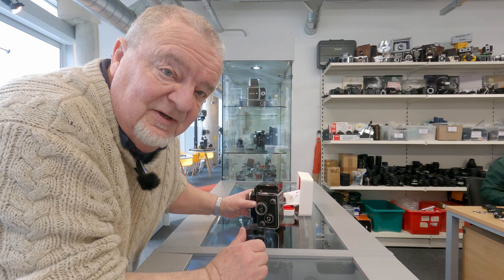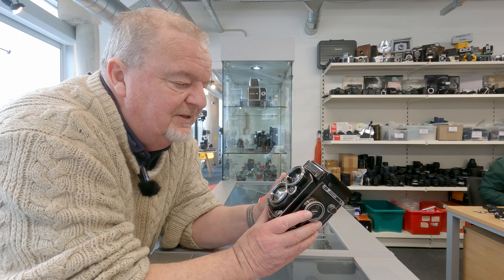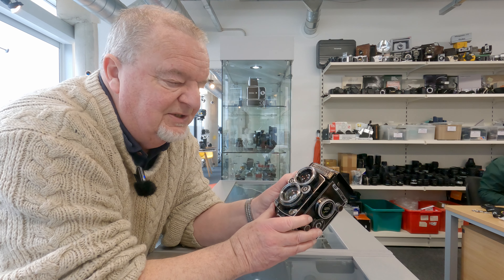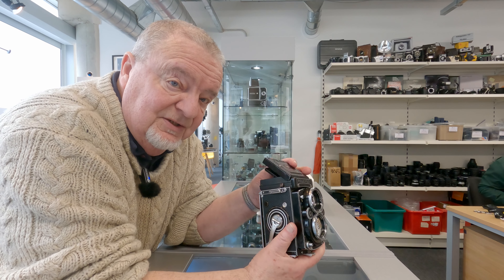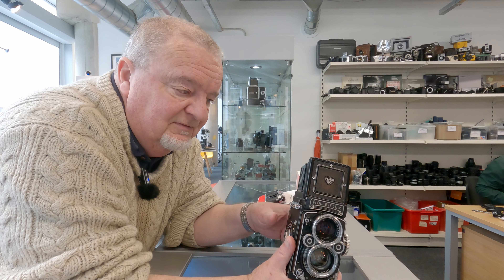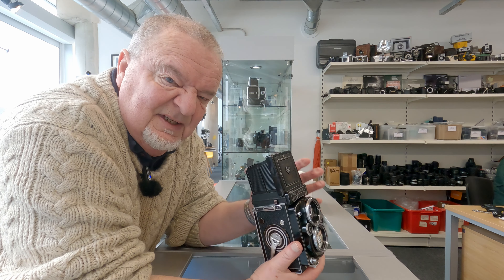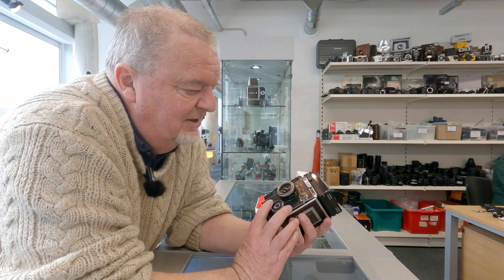Then another favourite of mine — it's a camera that I sold a couple of years ago, not this actual one — the lovely Rolleiflex 2.8F. Just a beast of a camera, beautiful to use. If you're into using twin lens reflexes, you'll have no problem with this. Of course you're looking down into the viewfinder and the image is laterally reversed, so when you move the camera left, the image goes right. It takes a little bit of getting used to, but that's a very nice example.